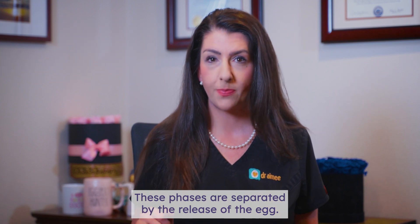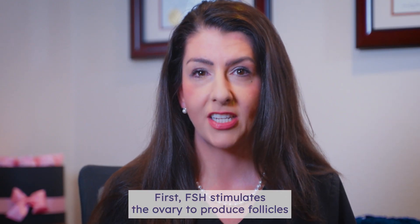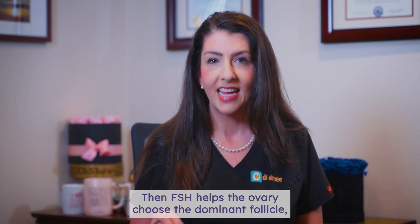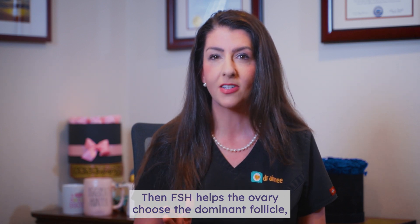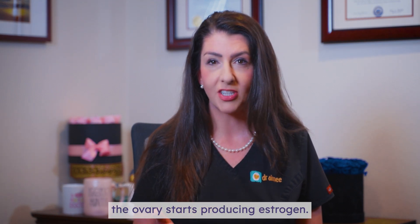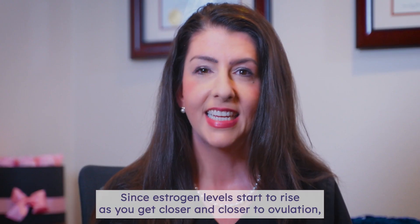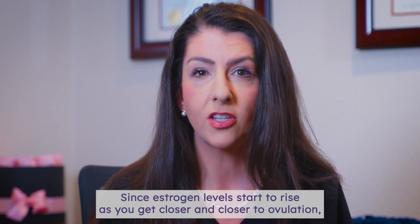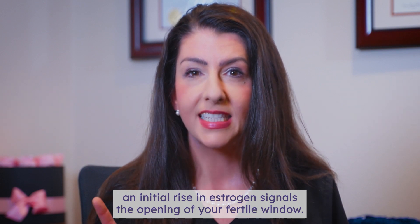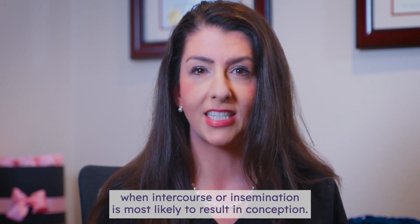These phases are separated by the release of the egg. During the follicular phase, your body recruits and prepares an egg for release. First, FSH stimulates the ovary to produce follicles — in each follicle is an egg. Then FSH helps the ovary choose the dominant follicle, which contains the egg that will mature and be released that cycle. As the follicles are growing and one becomes dominant, the ovary starts producing estrogen. Estrogen helps prepare the uterus for pregnancy by thickening the uterine lining. Since estrogen levels rise as you get closer to ovulation, an initial rise in estrogen signals the opening of your fertile window — the few days each month when intercourse or insemination is most likely to result in conception.